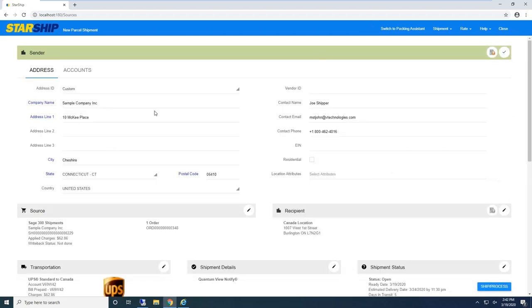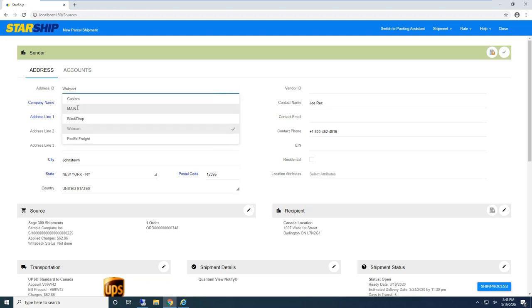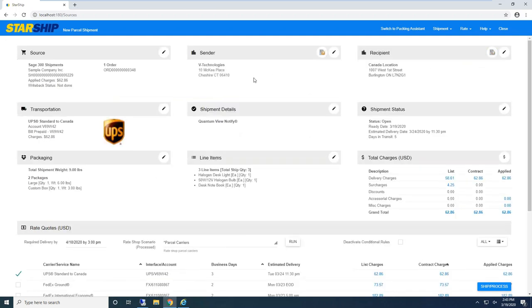Up top is my source information coming from Sage 300. Starship fully supports multiple companies and multiple locations. Here's my order number and my sender information, just based off the sender information from inside the sample company. If we have clients doing drop shipments or blind shipments, I can drill down into the sender — maybe I'm shipping for Walmart and need it to show that it's coming from Walmart. With data mapping fields, we can streamline this and tell Starship to automatically select that for my shipper.